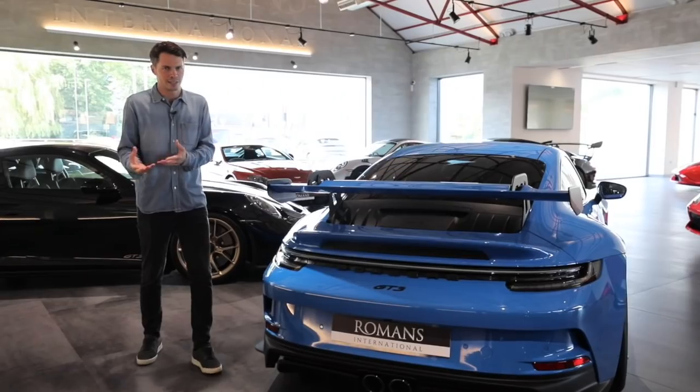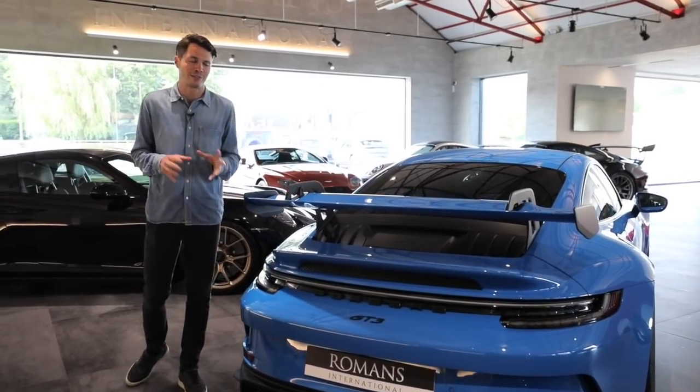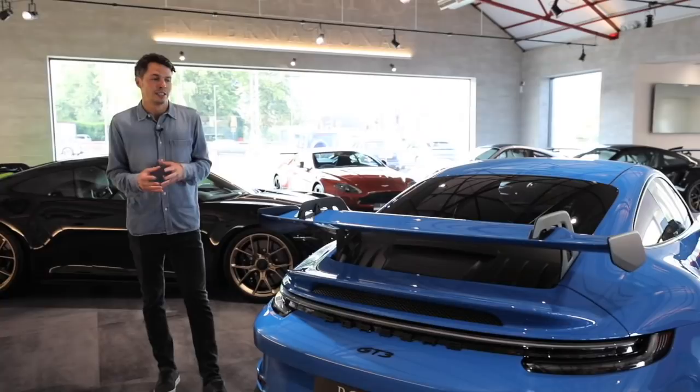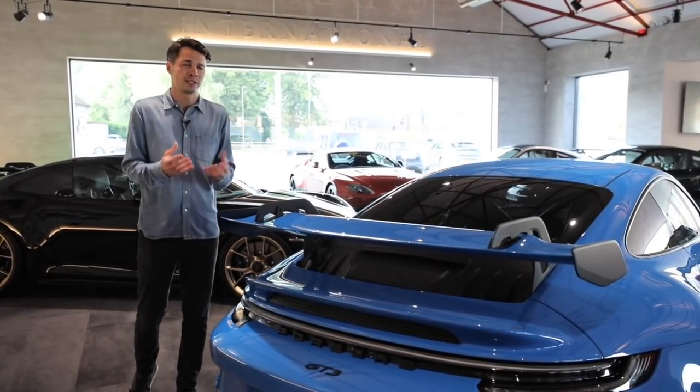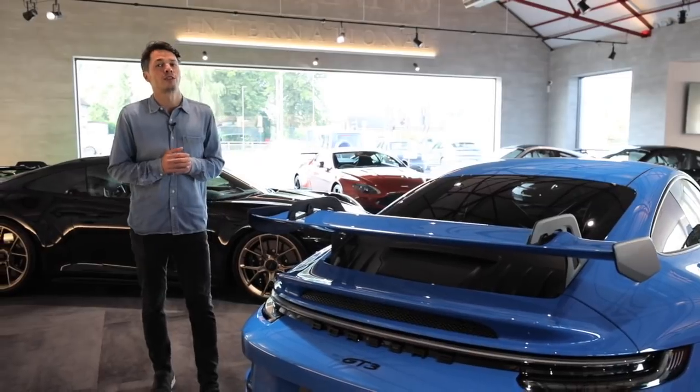Anyone is going to be very lucky to get an order slot for a GT3, let alone a GT3 Touring, so you might have to wait to pick one up second hand. The Touring was initially introduced on the 991.